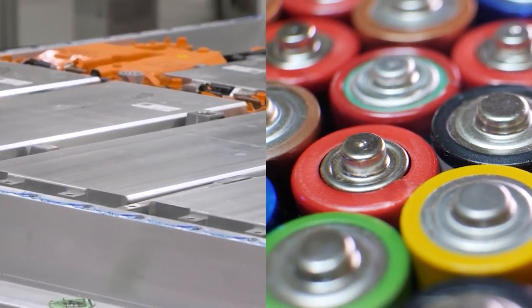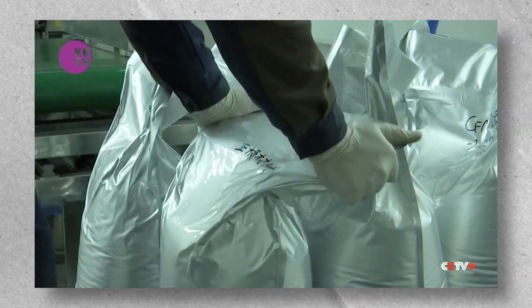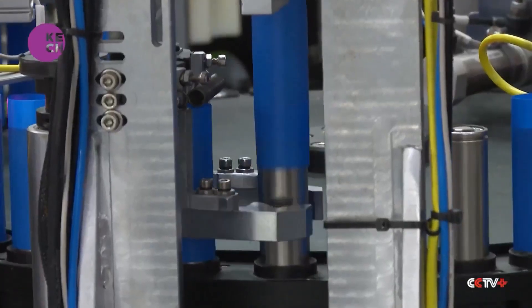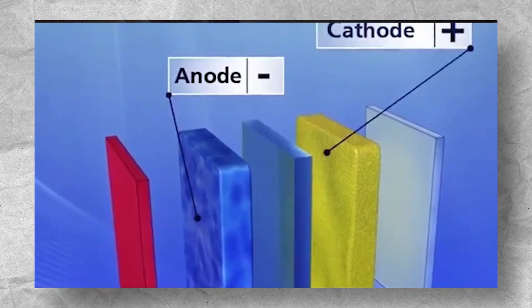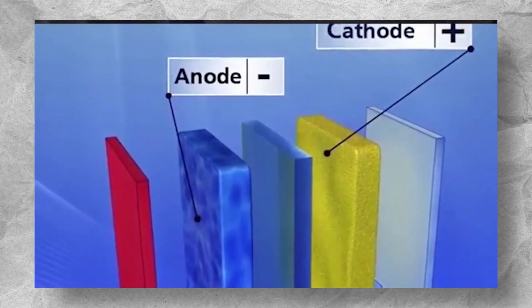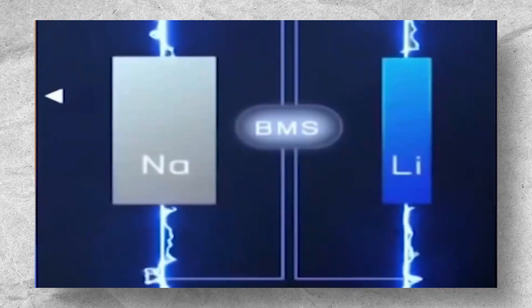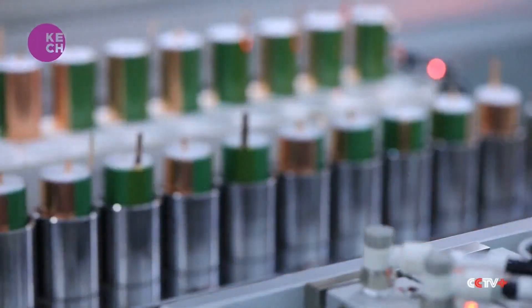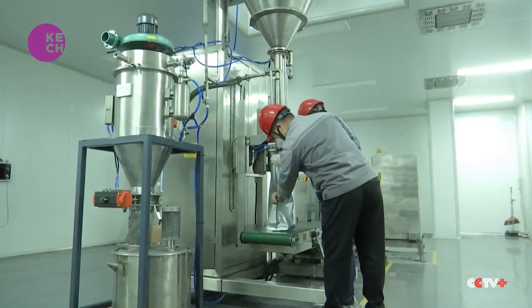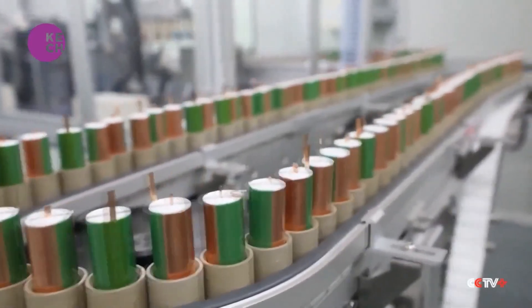Sodium-ion batteries are one of the most promising lithium-ion battery substitutes. Sodium is a desirable substitute for the scarce and pricey materials used in lithium-ion batteries since it is plentiful, affordable, and widely accessible. Anode and cathode charges are transferred using sodium ions in rechargeable sodium-ion batteries, whereas lithium-ions are used for the same function in lithium-ion batteries. A prospective replacement for the pricey and resource-constrained lithium-ion batteries, the sodium-ion battery is both abundant and inexpensive.